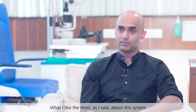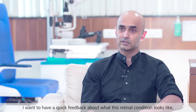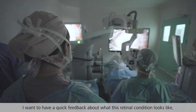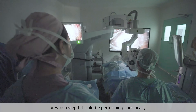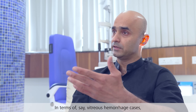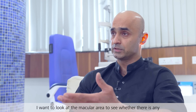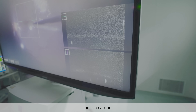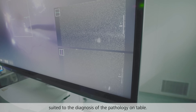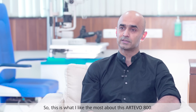What I like the most about this system is the comfort of the heads-up display and the integration of the intraoperative OCT. When we are doing a retinal surgery and I want quick feedback about the retinal condition — specifically in cases of vitreous hemorrhage — I want to look at the macular area to see whether there is any macular edema or epiretinal membrane, so that the plan of action can be suited to the diagnosis of the pathology on the table.